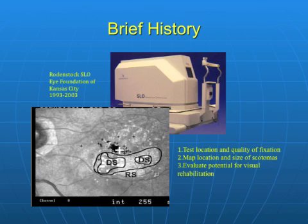SLO microperimetry changed the functional evaluation of macular diseases. For the first time, retinal sensitivity could be matched to retinal structure, and fixation location and stability could be established.